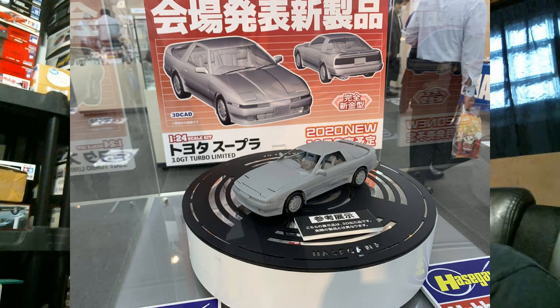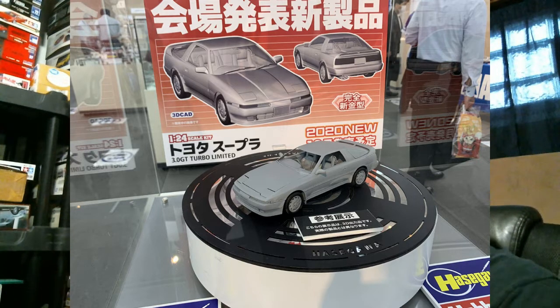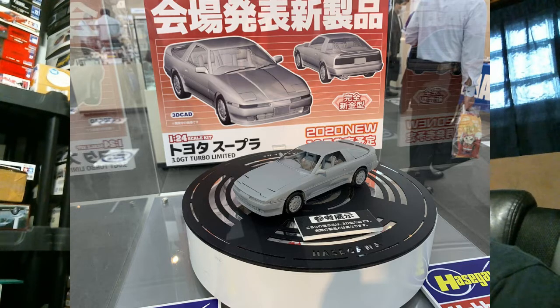Over at Hasegawa, they announced a brand new tool kit: the A70 third-gen Toyota Supra. This is very exciting personally — I've been saying for years we need a good modern A70 Supra tool. The two existing Supra kits — Tamiya's, just reissued alongside the new Gazoo Racing Supra, and Fujimi's, which hasn't been out for probably five or six years — were both tooled in 1986. The exception is Fujimi's Hi-Mecca version, which had a full detail engine and was designed around a targa top.